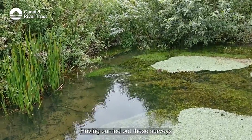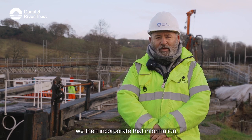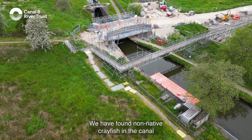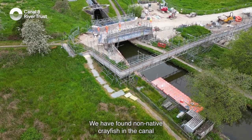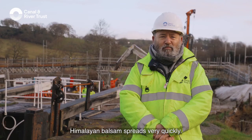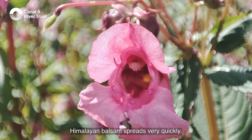Having carried out those surveys, we then incorporate that information into the design and planning of the works. We have found non-native crayfish in the canal, and we have found an invasive plant called Himalayan balsam.